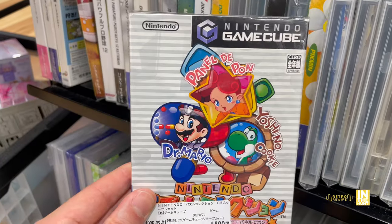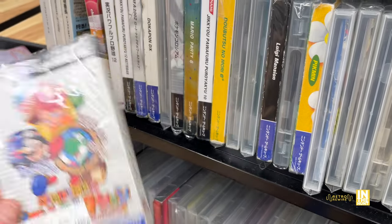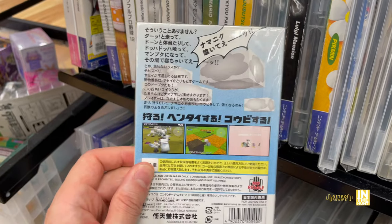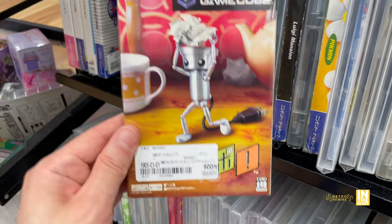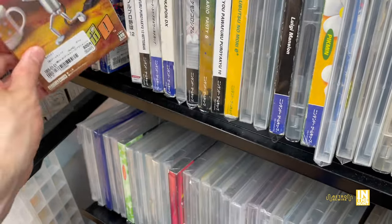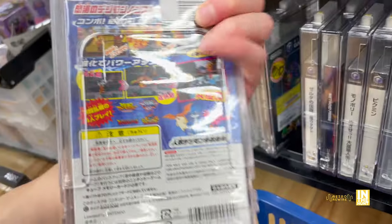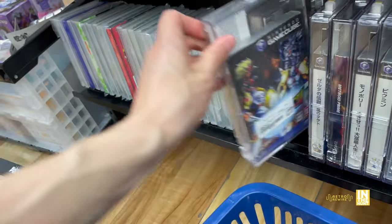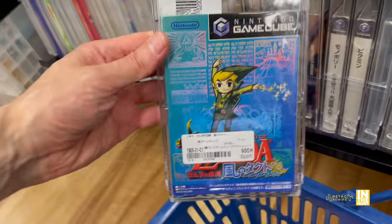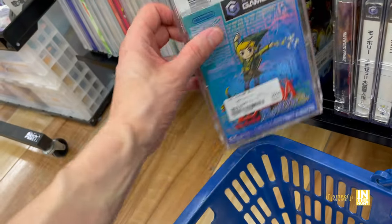Not too bad of a selection here as well. Look at this puzzle collection - I had no idea this existed for the GameCube at 1,500 yen, and it does have some Game Boy Advance support. We got Chibi Robo for 900 yen - haven't played that one, maybe one day. I believe the 3DS also has a Chibi Robo game. Digimon for 1,500 yen. Wind Waker for 900 yen - that's a great price. This game has definitely held up, especially on the visuals. I had a good time playing that one.